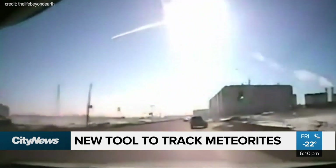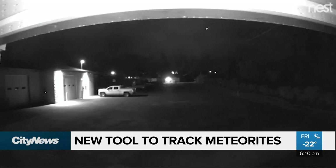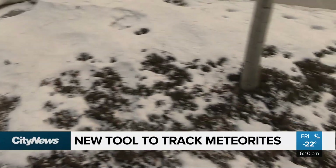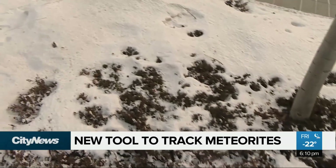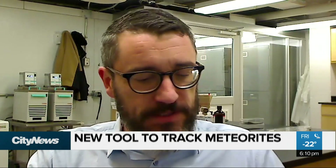Few things are as exciting as seeing a meteor streaking across the sky. But for some scientists, what's even more interesting is what makes it to the ground. The problem is finding them can take days or even weeks. I've heard estimates that something the size of a grapefruit makes it to the ground somewhere across the surface of the Earth every five days.